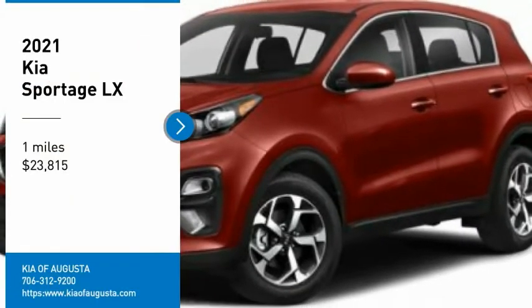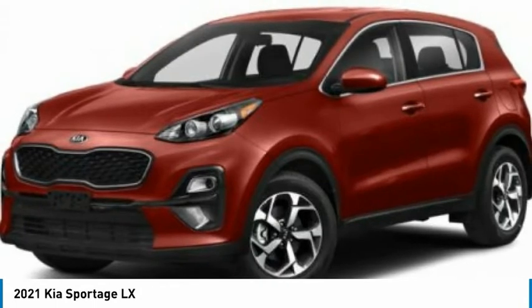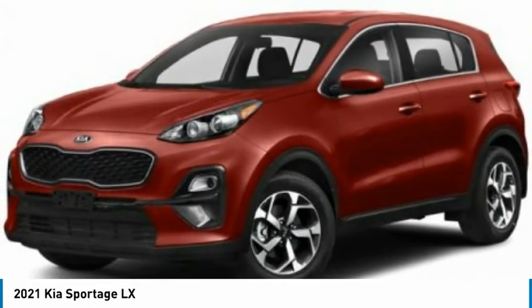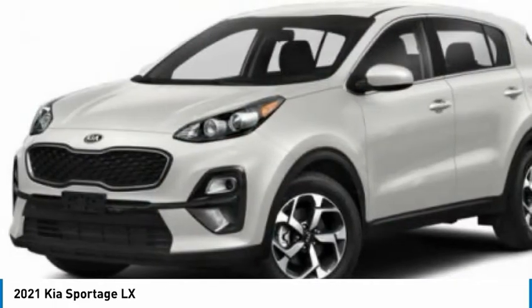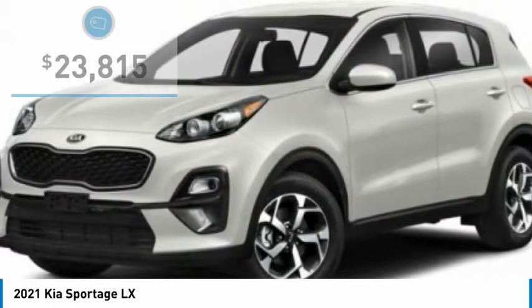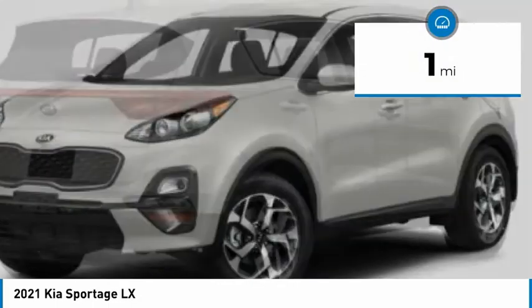Looking for the right vehicle? Check out the 2021 Sportage. With its sleek and stylish exterior and its roomy feature-laden interior, the Sportage both looks good and performs well on the road and is priced below $25,000. This vehicle has less than 100 miles.